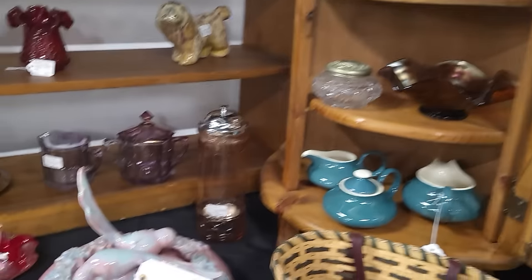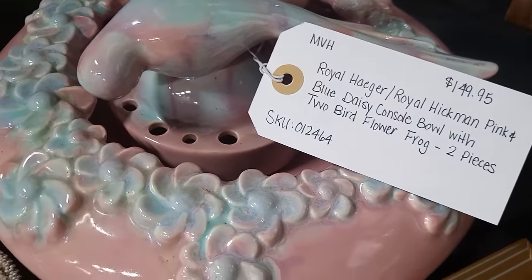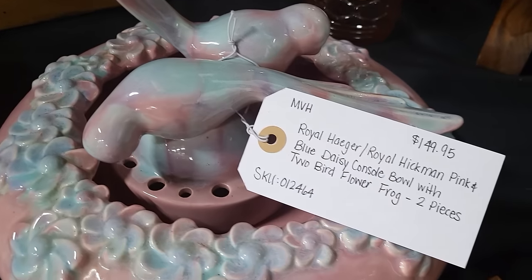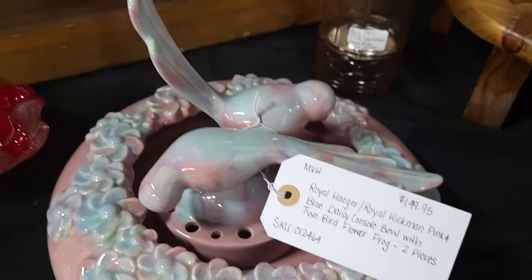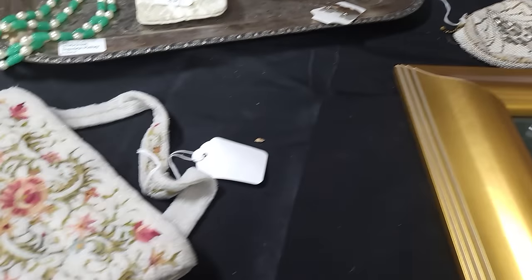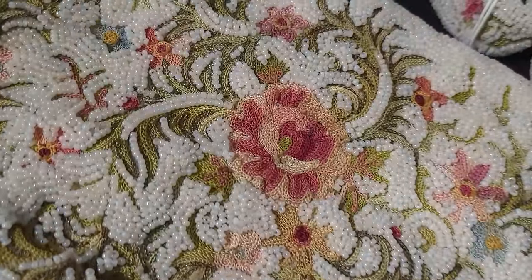Oh, look at this Haeger — complete with the console bowl and the flower frog. I love the color glaze — the pink and the blue like that. $149.95 on that piece.